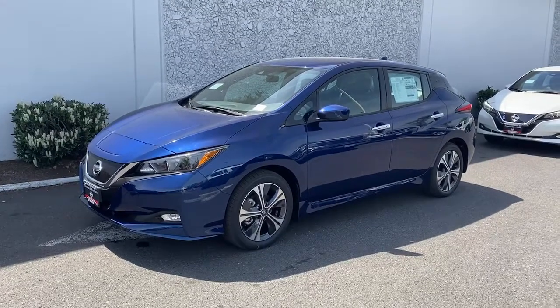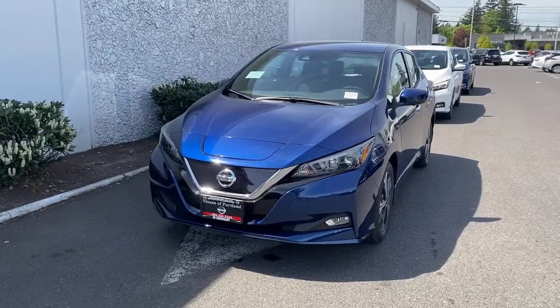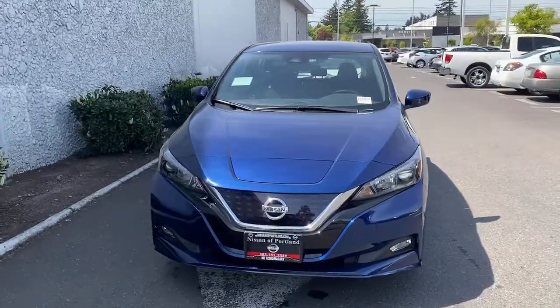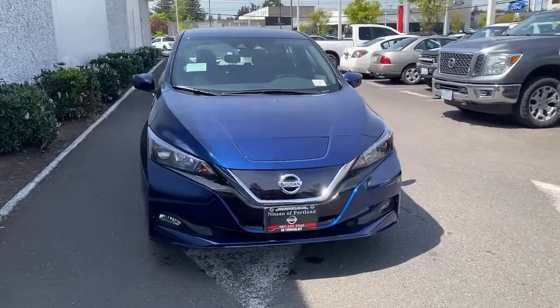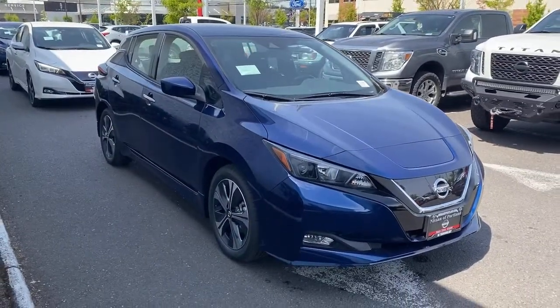Get a feel for the 2021 Nissan LEAF. Make a commitment to a greener world and enjoy all-electric efficiency in this aerodynamic LEAF. Love it for its smooth power, easy charging, nimble handling, and comfortable cabin, while you benefit from the perks of its generous cargo space and hatchback convenience.